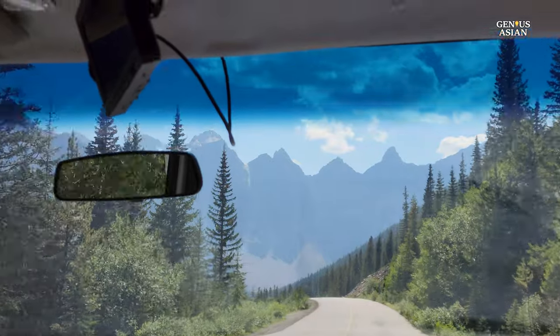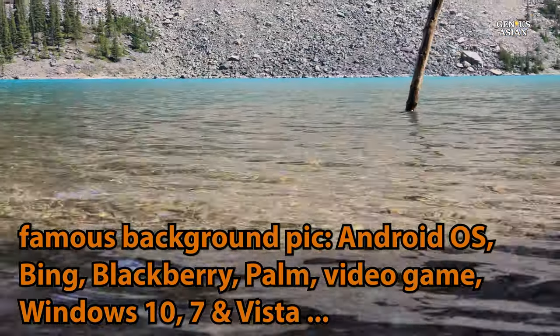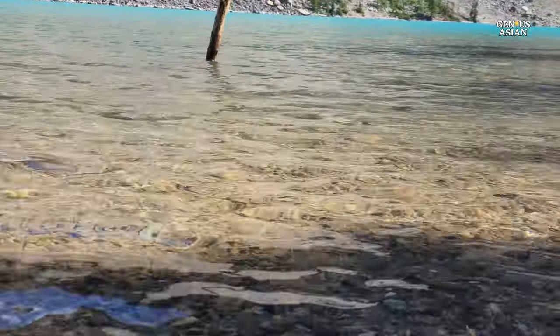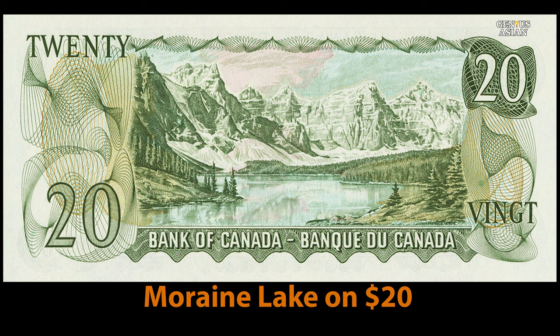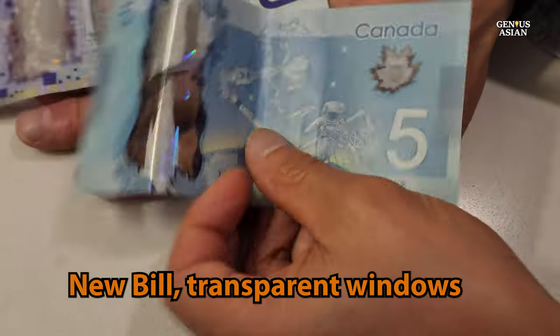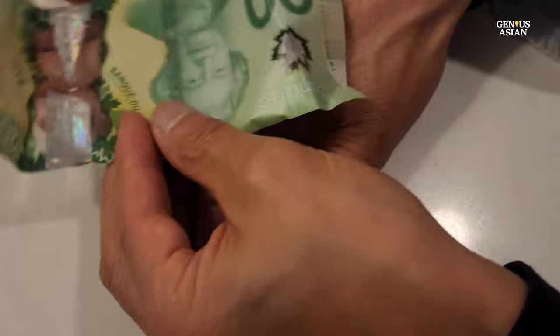The images of Moraine Lake and its surroundings are famous enough to have been featured not only on Google's Android OS and Bing, but also on Canadian currency — on the reverse side of the 1969 and 1979 issues of the Canadian $20 bill. Interestingly, the new Canadian bills all now have transparent windows you can see through.